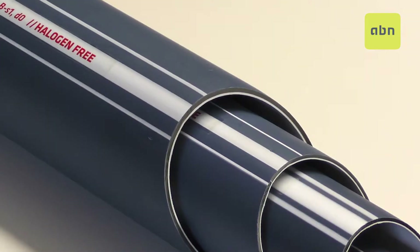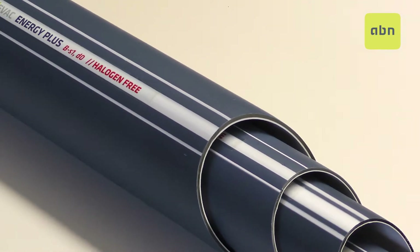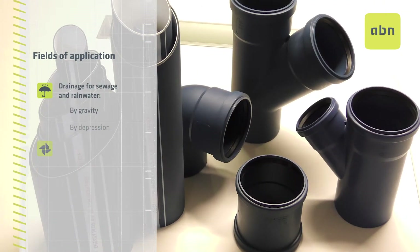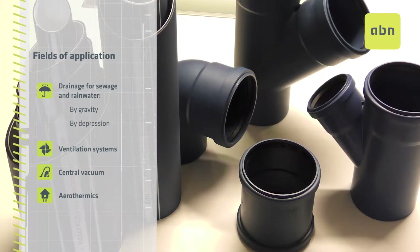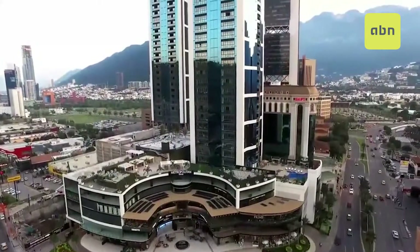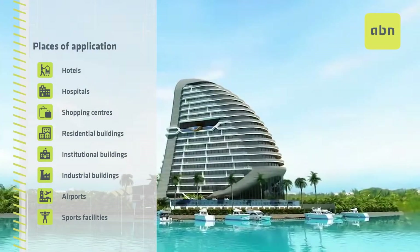At ABN we have designed the ABN EVAC ENERGY PLUS system for its application in sewage and rainwater drainage systems by gravity and by depression, ventilation systems, central vacuum, and aerothermics — and for use in both new construction and renovation projects in any type of building.